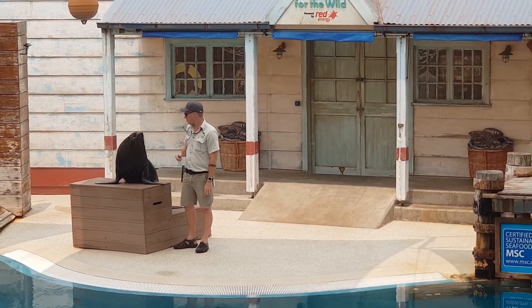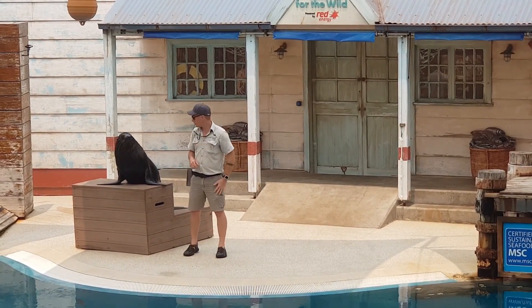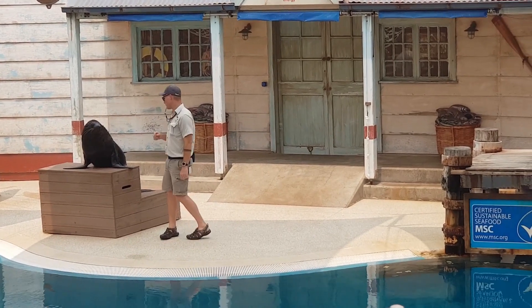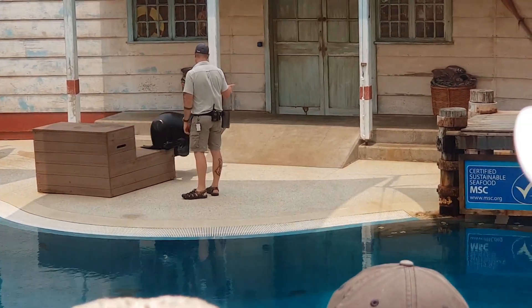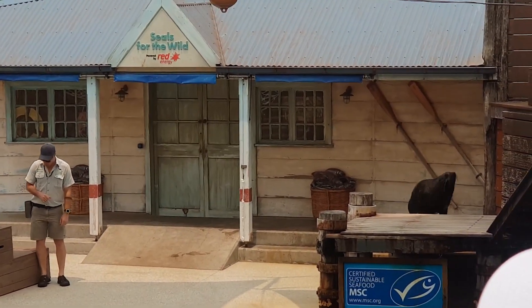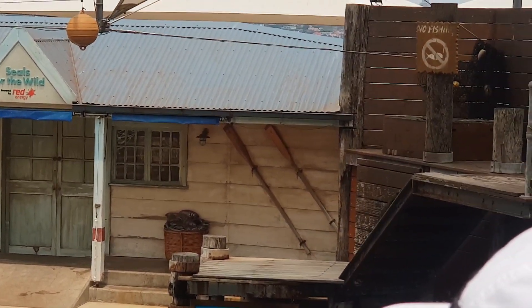When you look at those flippers, you might think that they look really awkward for getting around on land, but we're going to watch as he goes for a walk. Being an eared seal, he actually uses all four of his flippers in order to get around and climb.